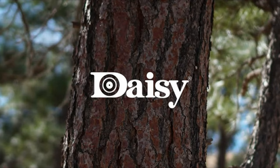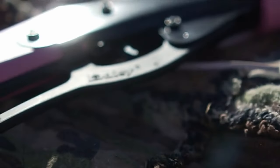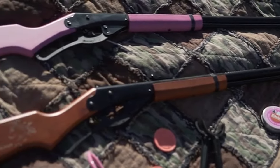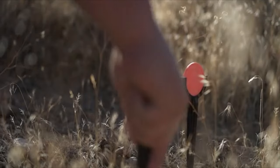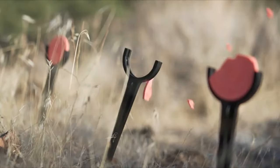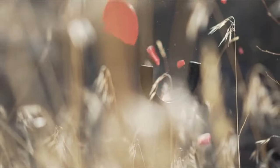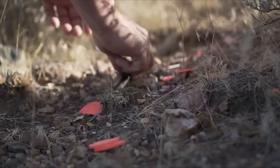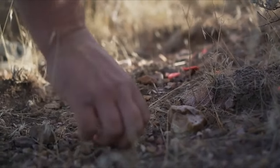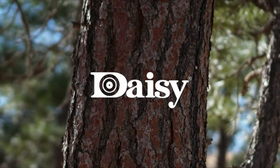The Daisy 880 is a reliable choice for youth and beginners, providing a mix of fun and function. Its rifled steel barrel enhances accuracy, while the easy-to-use multi-pump mechanism ensures smooth operation. With a one-year limited warranty, this rifle is a solid investment for anyone looking to enjoy both BB and pellet shooting. The Daisy 880 stands out for its ease of use and consistent performance, making it a top pick for anyone starting out or wanting a dependable multi-purpose rifle.